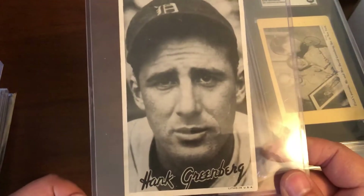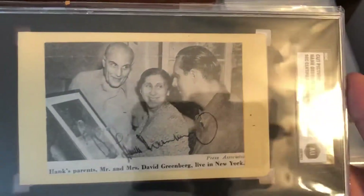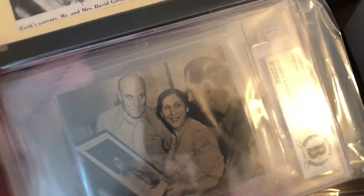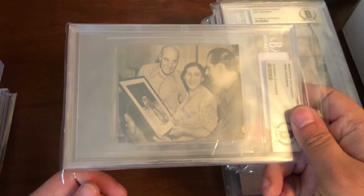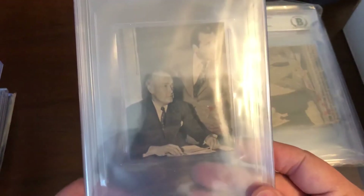There's also the 1936 Goudey Premium type one loose. Then we have a stack of autographed newspaper clippings. One was sent to me by Michael Shane — actually a much clearer signature than the one I had. I found these clippings for around 50 to 60 bucks apiece and bought as many with good signatures as they had. These include Greenberg as an executive.